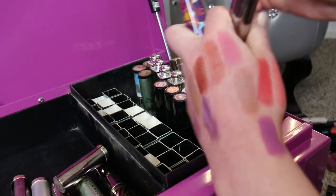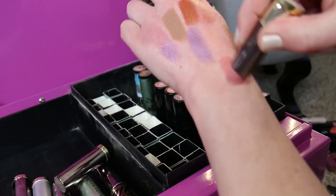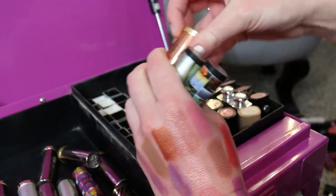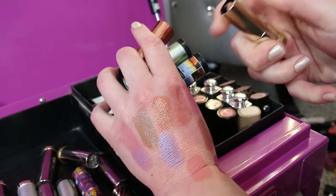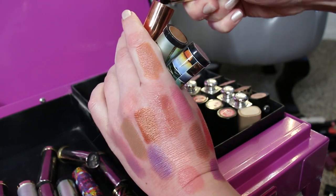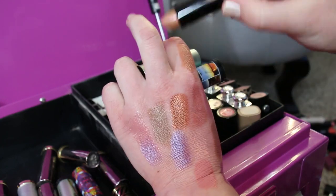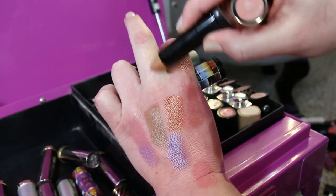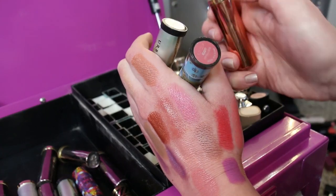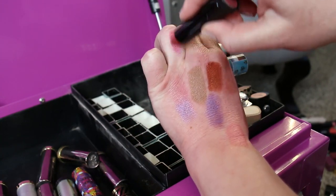And then Weirdo, which is a cream. And the last three of the Urban Decay: Fuel, which is a cream. Then Tower One, which is a metallized — this is pretty, from last year's summer collection. And then Ready, which is a metallized kind of a red burgundy.